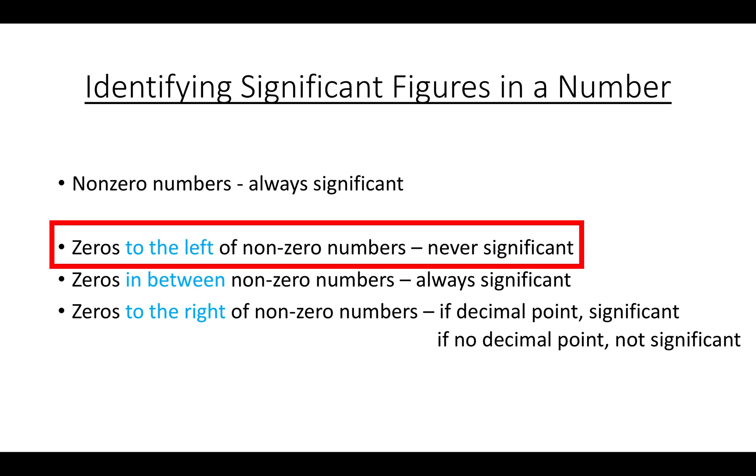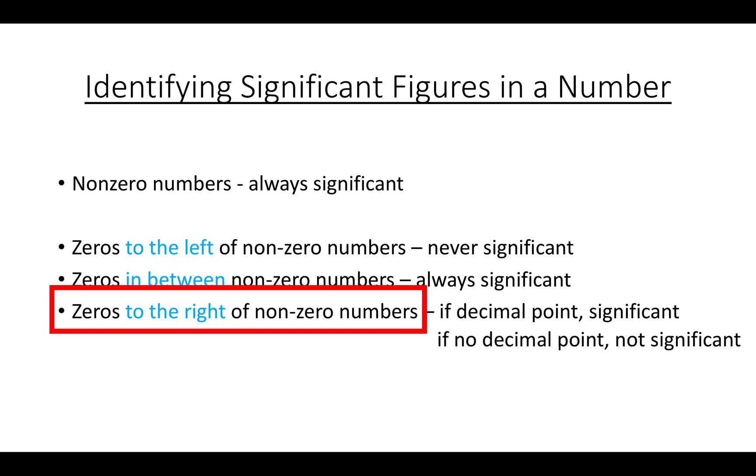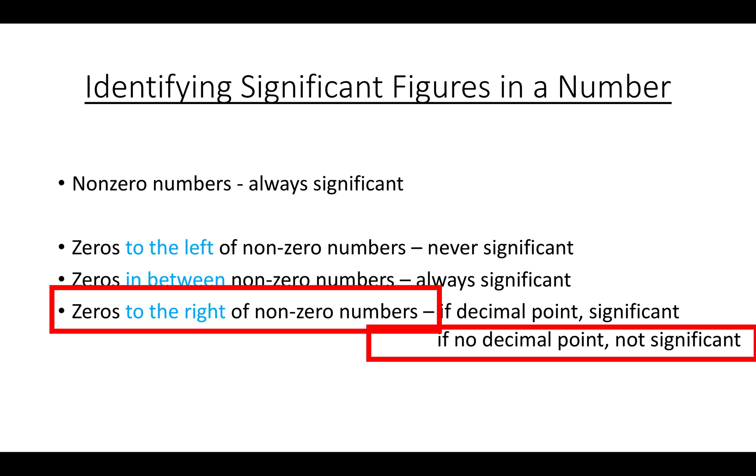If a zero is placed to the left of non-zero numbers, it's never significant — it's just a placeholder. If it's in between non-zero numbers, it's always significant and always adds to the precision of a measurement. If it's to the right of a non-zero number, it depends: if there's a decimal, the zero is significant; if there's no decimal, it's not significant — just a placeholder.